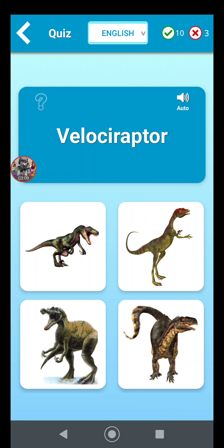Velociraptor is the thing from the Disney movie Dinosaur and also from Jurassic Park, with the huge claw on its foot.